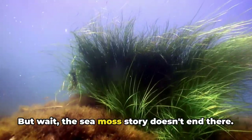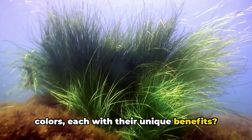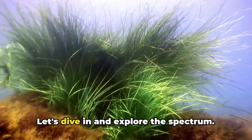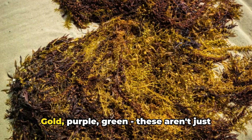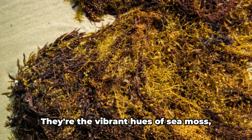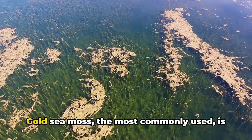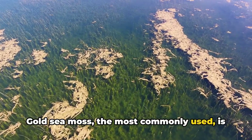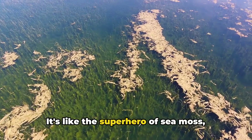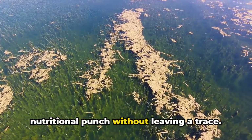But wait, the sea moss story doesn't end there. Did you know sea moss comes in different colors, each with their unique benefits? The world of sea moss is as colorful as it is diverse. Gold, purple, green — these are the vibrant hues of sea moss. Gold sea moss, the most commonly used, is sun-dried and offers all the benefits with a minimal smell and taste. It's like the superhero of sea moss, ready to swoop in and deliver its nutritional punch without leaving a trace.